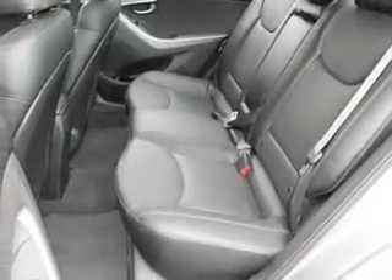Keyless entry, leather seats, power door locks, power windows, Bluetooth wireless, an AM/FM stereo with a CD player, and satellite radio.